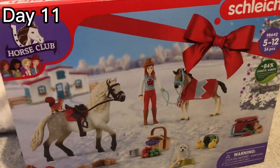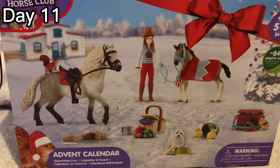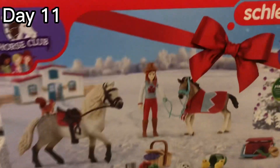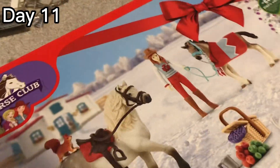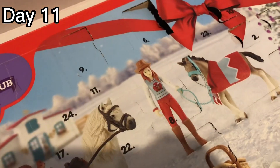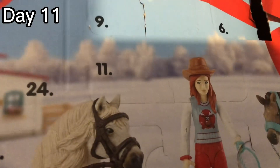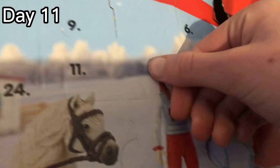Hey guys, welcome back to my YouTube channel! Today is day number 11, so let's get started. I've found number 11 and it's quite a long box, so let's open it up.